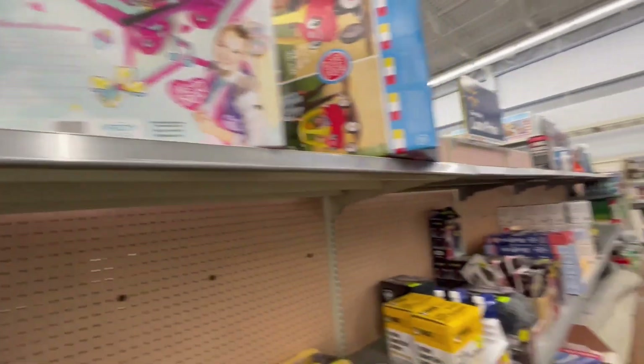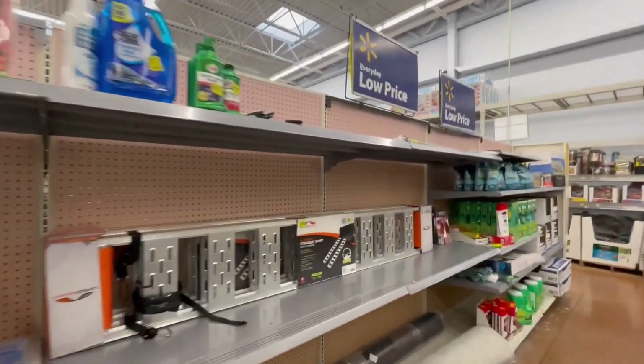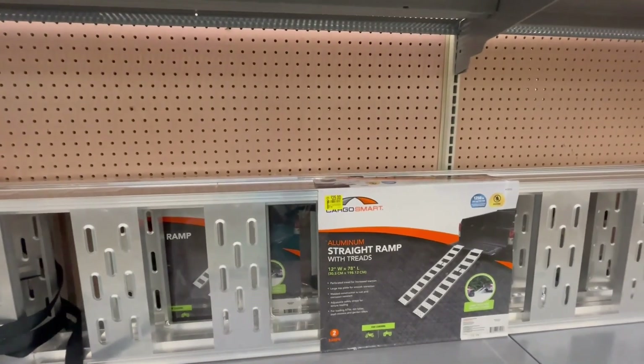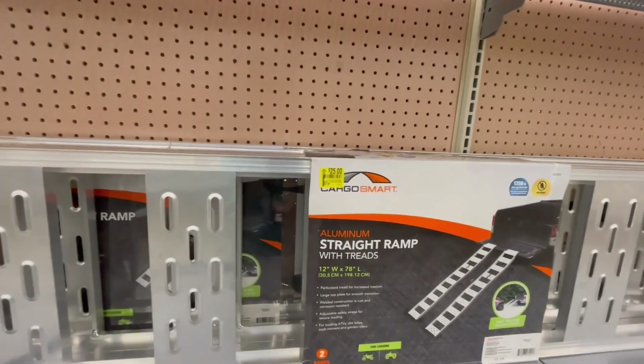The employees just marked down this stair ramp — it was $97 and is now down to $25.